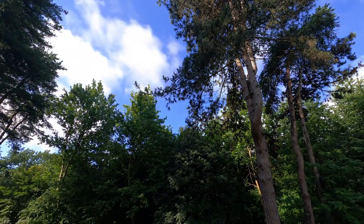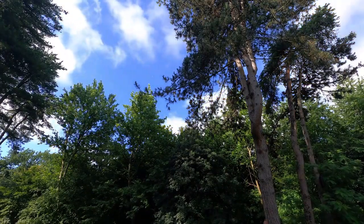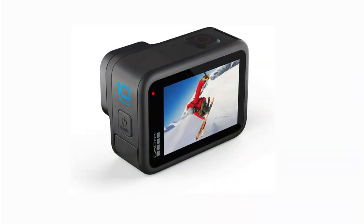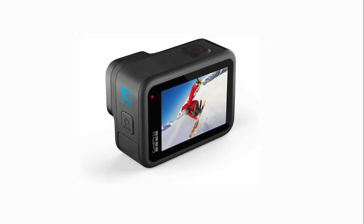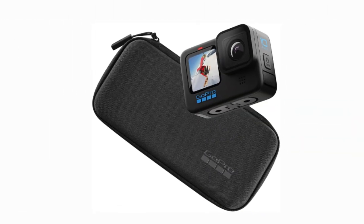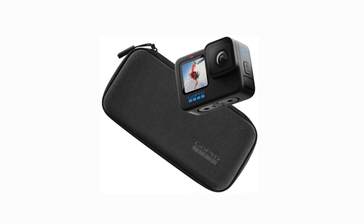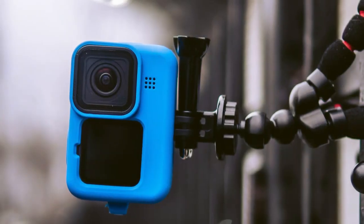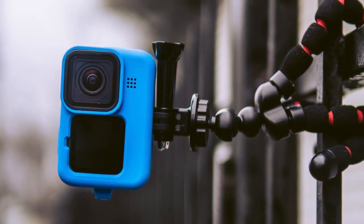If you love to travel and explore new places and document your adventures with photos and video, you may be wondering which camera is best for you. Both the GoPro Hero 10 and the Insta360 One RS are great cameras for travel and adventure, however there are some differences you should be aware of. The GoPro Hero 10 is a great camera for travel because it is small and lightweight, easy to use, and has many features perfect for travel video and photos. However, the GoPro Hero 10 is not the best camera for low-light situations and it does not have as many editing features as the Insta360 One RS.